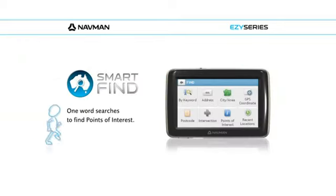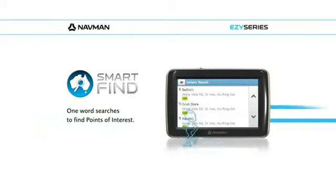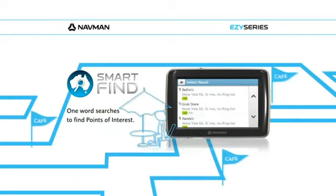Using Quick Smart Find keyword searches, you can search for a street name, business name, or even just a destination like cafe or park to easily find the location of choice.